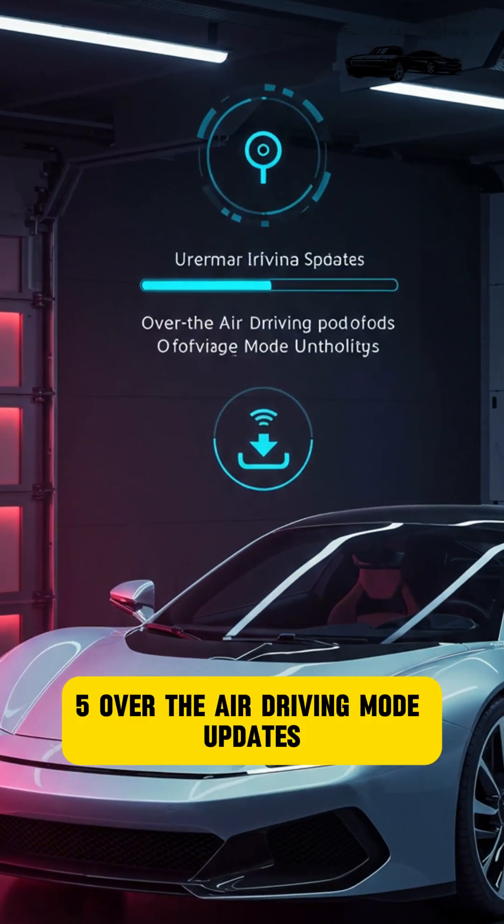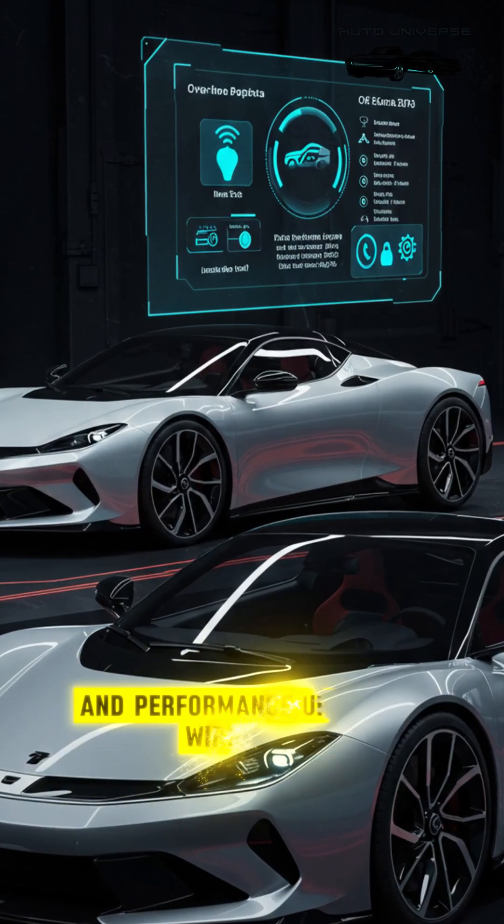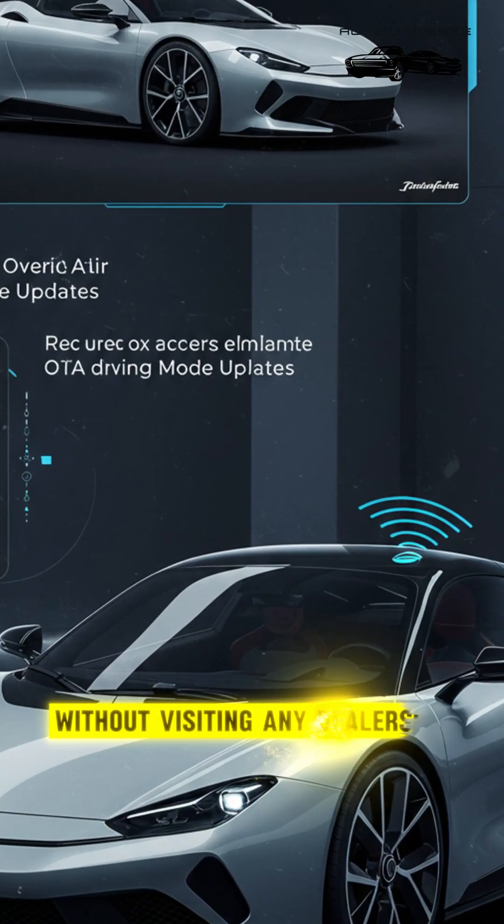Feature 5: Over-the-Air Driving Mode Updates. You can receive custom driving modes and performance upgrades wirelessly, without visiting any dealership.